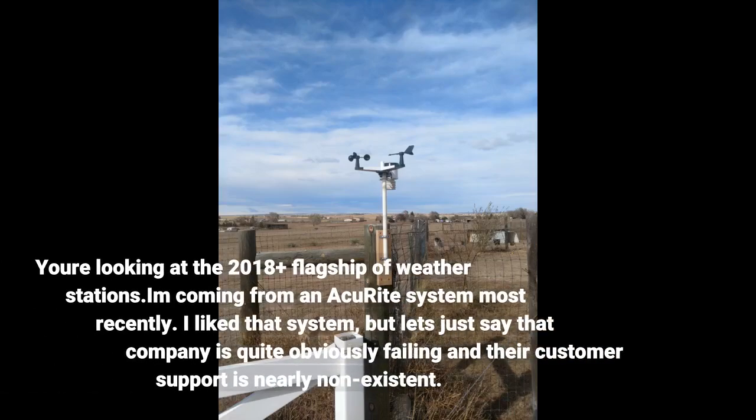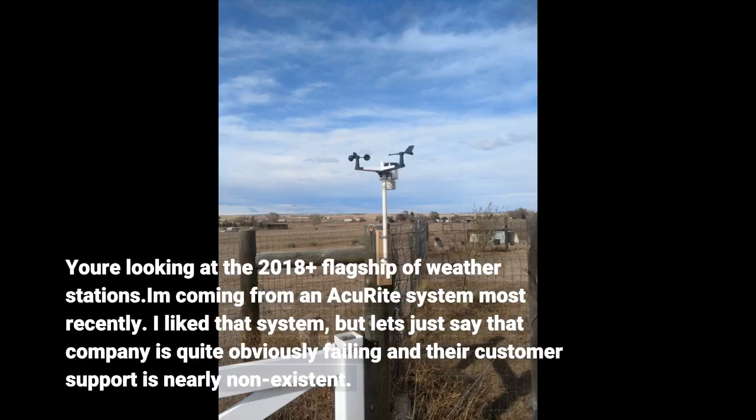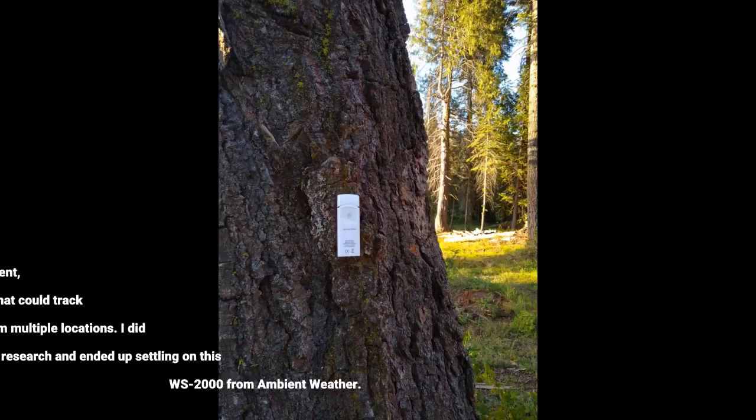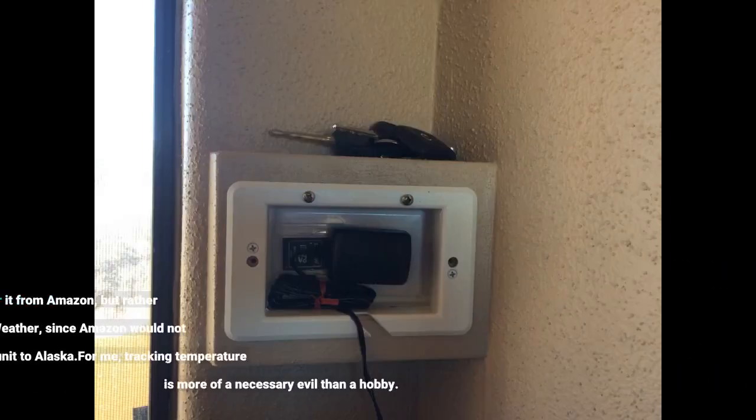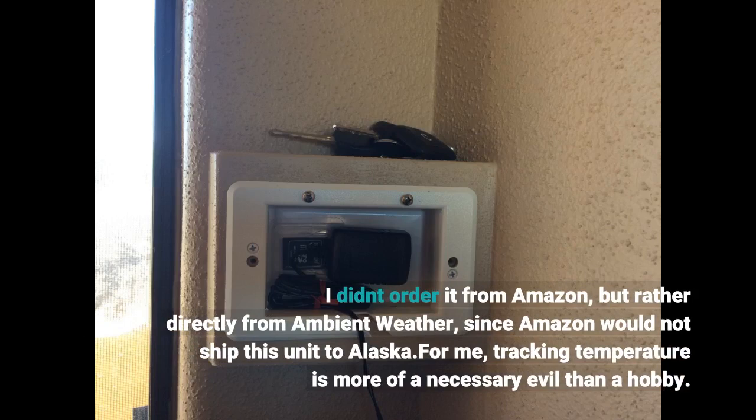You're looking at the 2018 Plus flagship of weather stations. I am coming from an AccuRite system most recently. I liked that system, but that company is quite obviously failing and their customer support is nearly non-existent — I wanted out. I was looking for a replacement with my top priority being a system that could track and alert temperatures from multiple locations. I did a ton of research and settled on this WS2000 from Ambient Weather. I didn't order it from Amazon but rather directly from Ambient Weather, since Amazon would not ship this unit to Alaska.